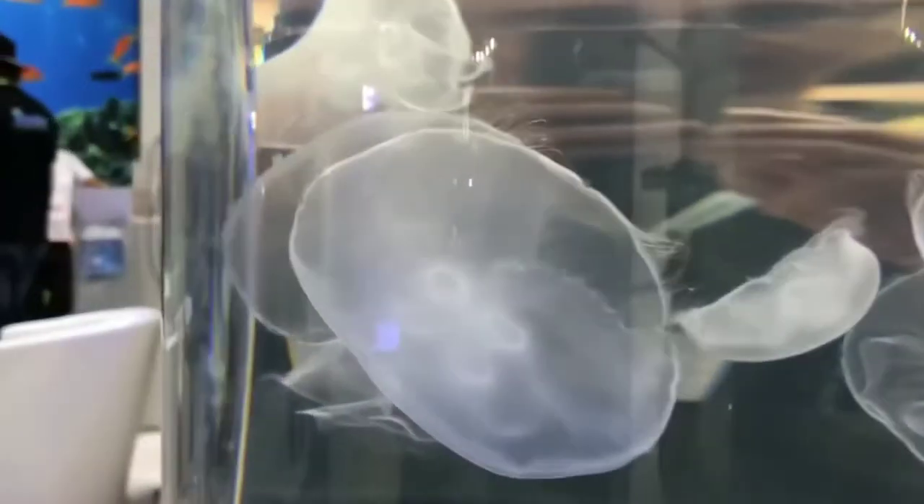Depending on what they are fed, these can be white, pink, blue, or purple. Specialty tanks have been designed for the needs of jellyfish keeping, and these setups typically range in price from $300 to $1,500.